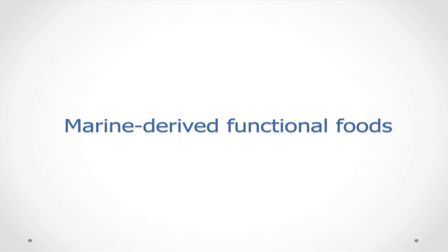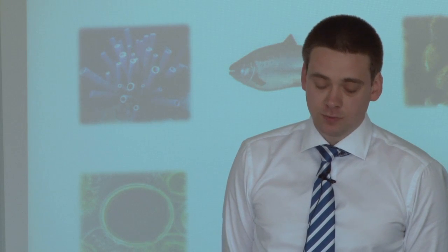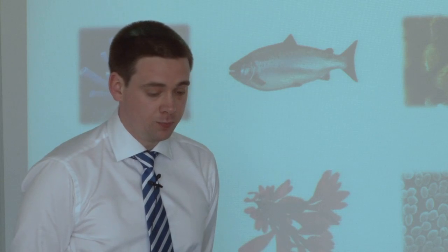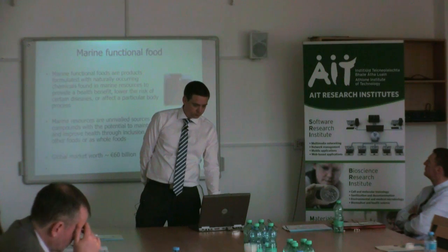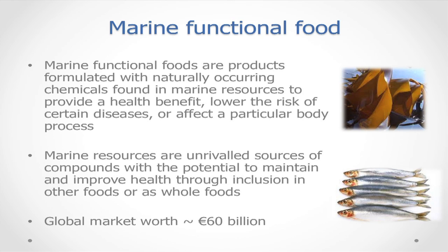What about marine-derived functional foods? There are many sources, including marine sponges, fish and associated fish processing by-products, shellfish, micro- and macro-algae, and marine bacteria. With over 70% of the Earth's surface covered in water, marine resources are an unrivaled source of compounds with the potential to improve health, either as a food by itself or as an addition to existing foods. The global market for functional foods is estimated in the region of €60 billion.